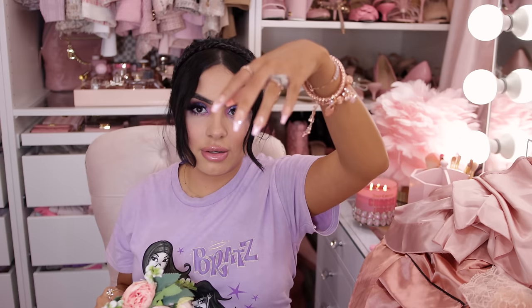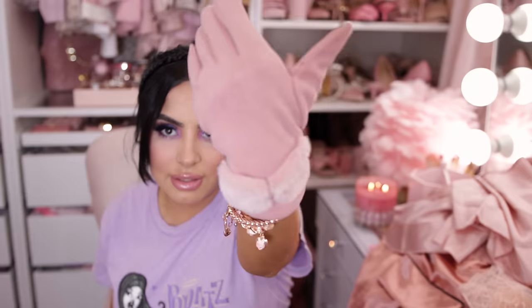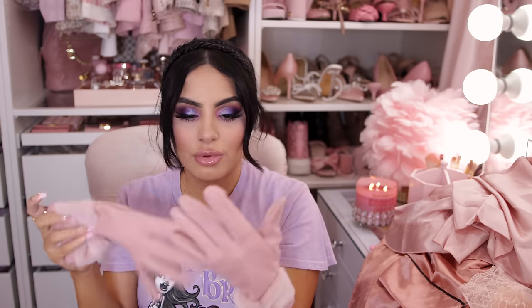I got some gloves and they are so soft — I cannot recommend these enough. The quality is genuinely there; they do not feel like something from Temu. They're so soft and cute — they give me Kate Spade vibes.